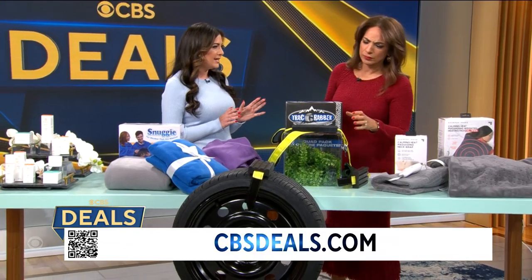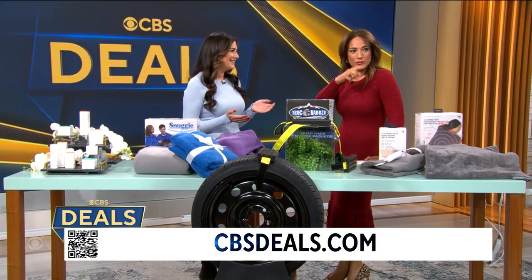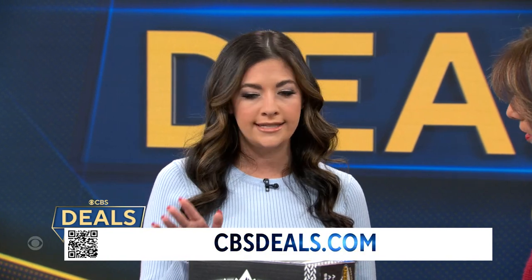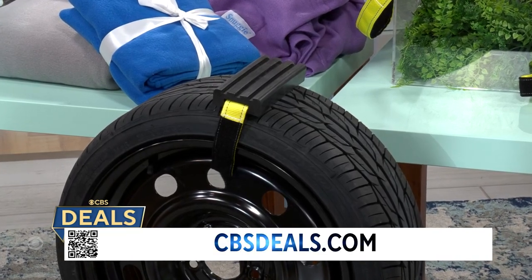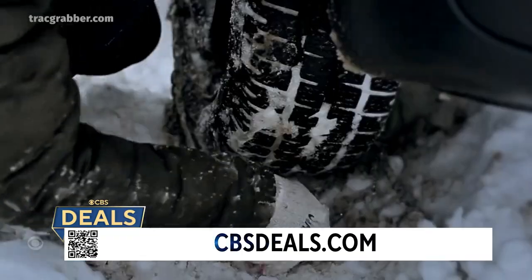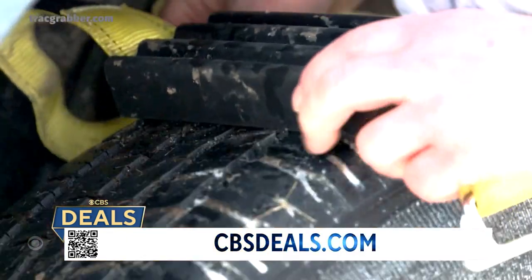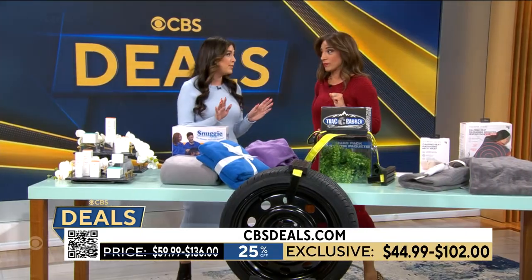Getting stuck on the side of the road is a worst nightmare for a lot of us. This is the Track Grabber — a tire traction block designed to get you out of snow, sand, and mud, year-round, all by yourself. It straps on really easily. I was actually able to do it myself in under a minute. Super easy. This is 25% off — you can get it for $45. A must-have for anybody with a car.